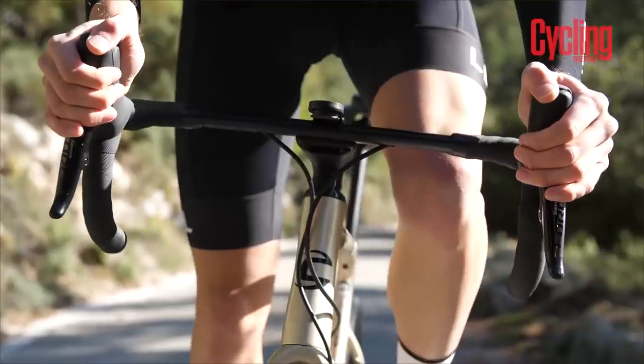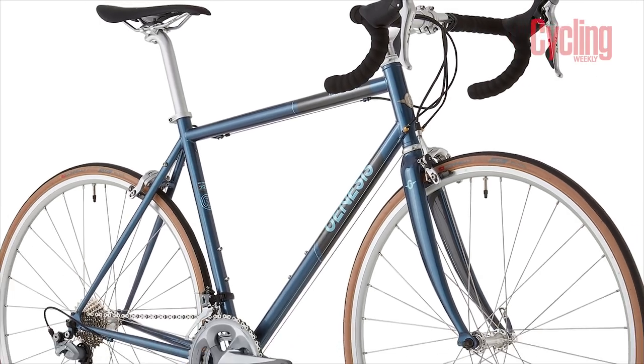To honour the craft of creating a metal bike, we decided to pull together five of the hottest steel, aluminium, and titanium bikes available.